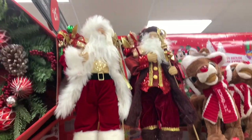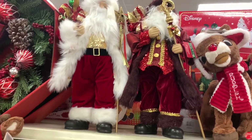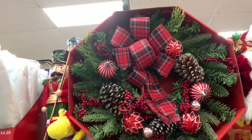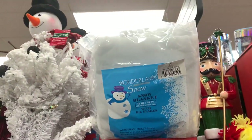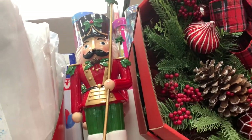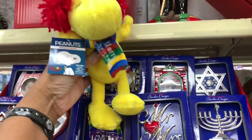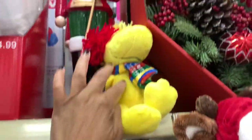Up here at the top they have the Santas — the prices of those are $19.99. They have that Christmas wreath up there. They have the snow blankets here for $4.99. There's a nutcracker there — I'm not sure his price. This little peanut guy right here, the little bird — he's $7.99. Let me put him back where he belongs.